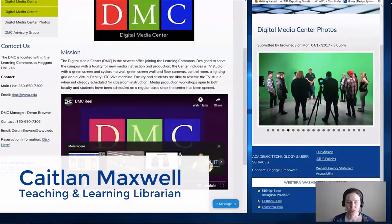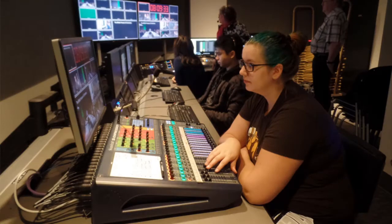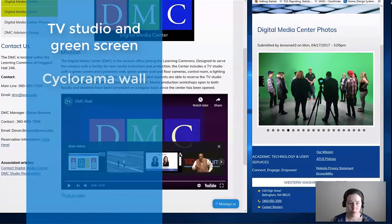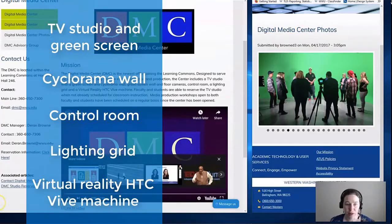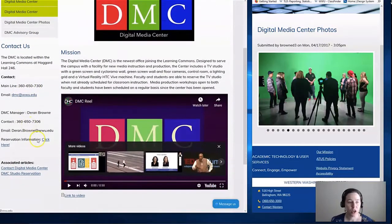I'm going to highlight a super cool service called the Digital Media Center that can assist you in creating awesome media projects while you're here at Western. The Digital Media Center focuses on media instruction and production, and they're located in Haggard Hall 246, accessible through the library. They have a lot of different kinds of equipment, including a TV studio with a green screen, a cyclorama wall, control room, a lighting grid, and a virtual reality HTC Vive machine. You can find more information on the ATUS website under Digital Media Center, including contact information, reservation information, and videos and photos highlighting their equipment.